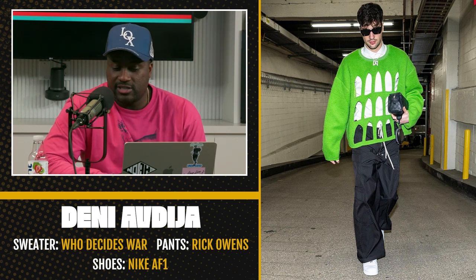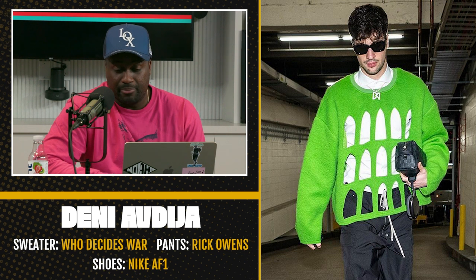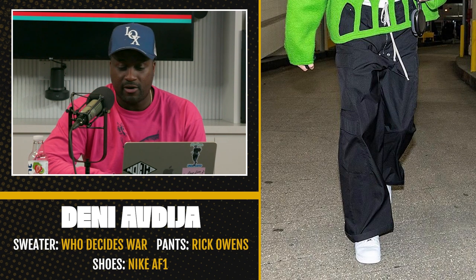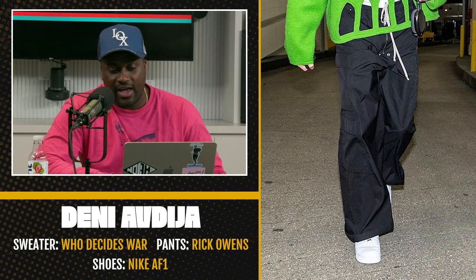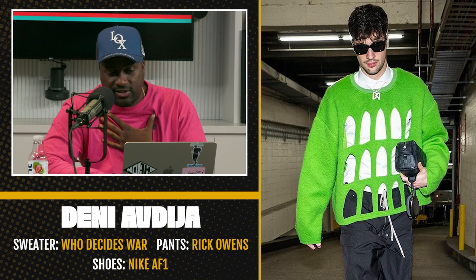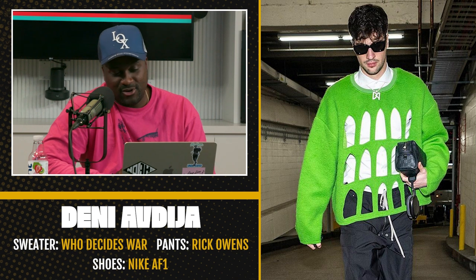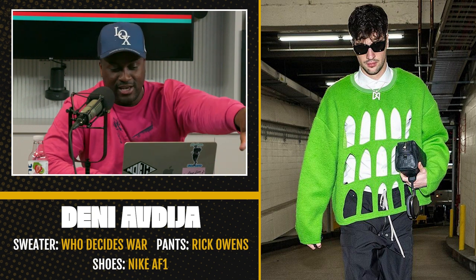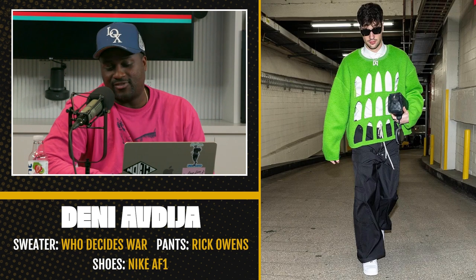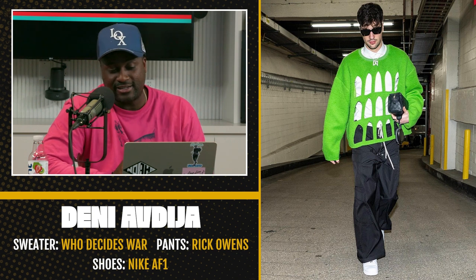Last but certainly not least, Deni Avdija of the Washington Wizards. He's rocking a sweater by Who Decides War, which is a brand up and coming and getting a lot of burn up here recently. Bell-bottom pants by Rick Owens — because of course — and white Air Force Ones. I'm a fan of the white button-up underneath this top, which has like panels or whatever. The invisible tie — I'm always a fan of that look. I'm just so sick of NBA dudes and the Rick Owens, and this isn't for me. I'm sorry, Deni — I'm going to have to drop this fit.